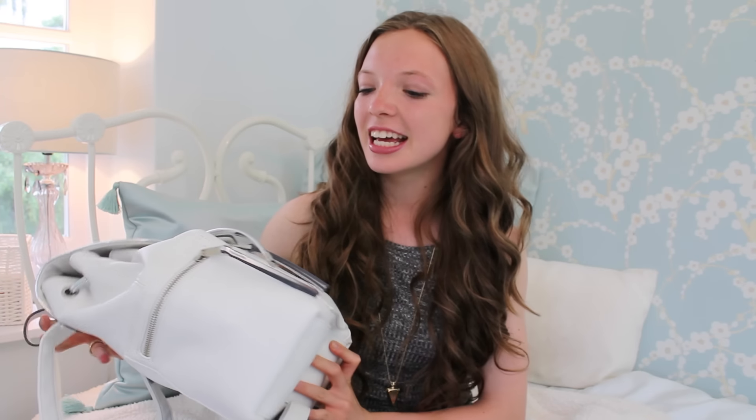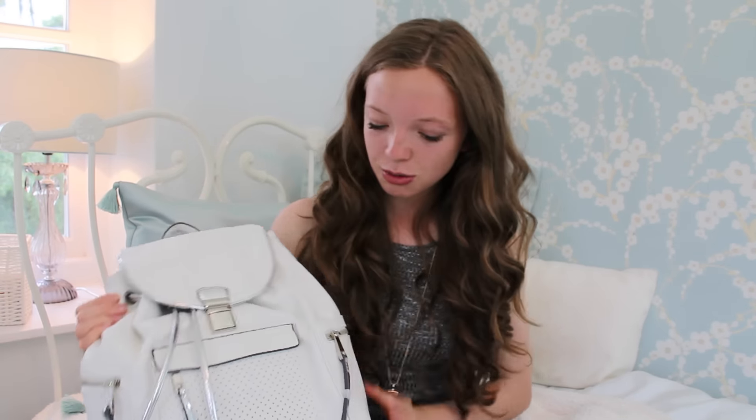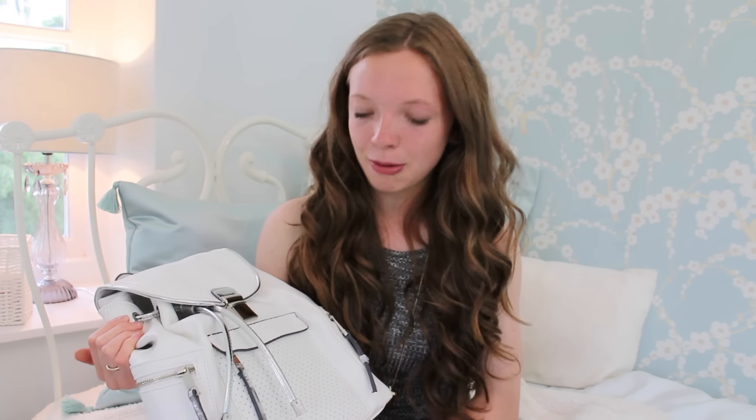To start off with, I'll show you the bag I'm going to be taking to the airport. This is new and I really can't wait to start using it. I got this from Clark's and it was on sale for £17. It's white — very summery — and it's got so many different pockets to keep things in. I think it's really important to have a bag with lots of pockets so your phone doesn't get scratched.